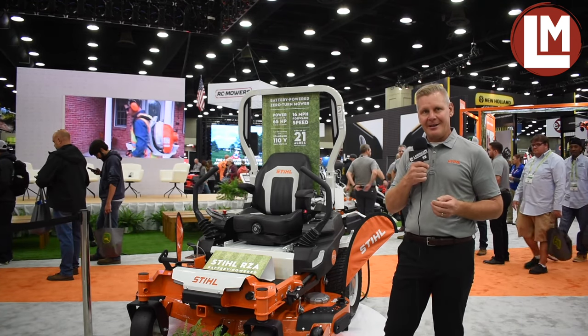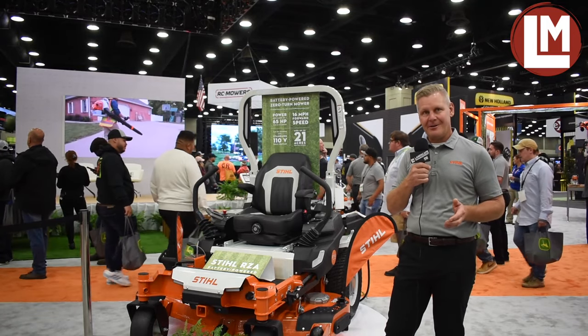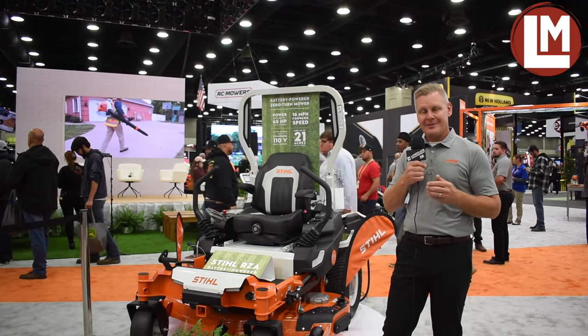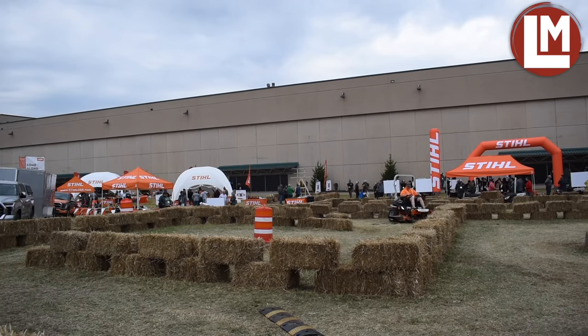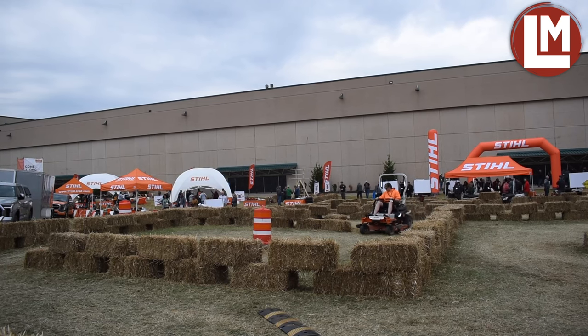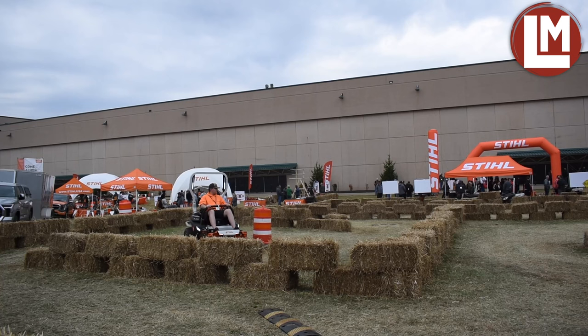When we look at our handheld lineup — legendary gasoline Stihl chainsaws, also available in battery. Same for trimmers, same for blowers, same for hedge trimmers. The entire Stihl portfolio is evolving to offer the best of both worlds depending on what you need for your individual market.